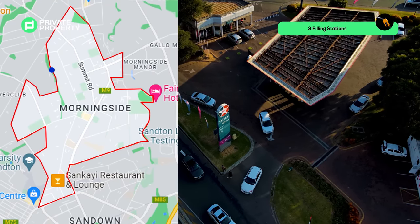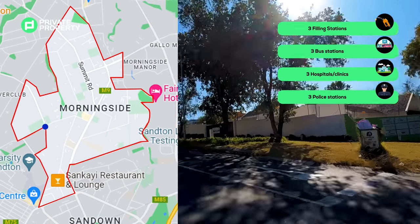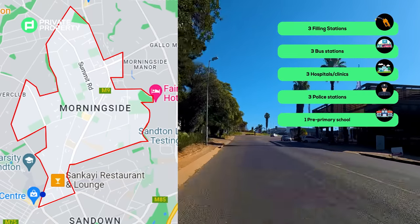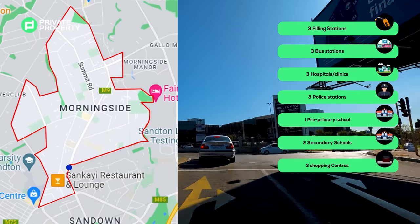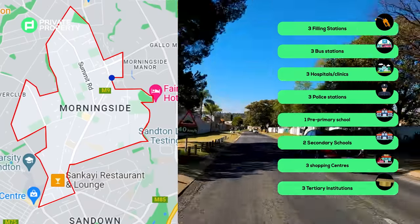Morningside has three filling stations, three bus stations, three hospitals or clinics, three police stations, a pre-primary school, two secondary schools, three shopping centres, and three options of tertiary institutions.